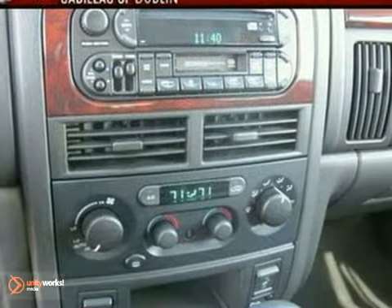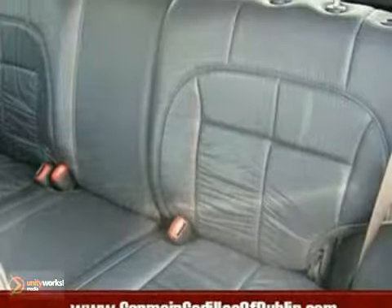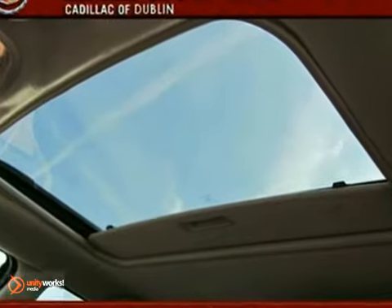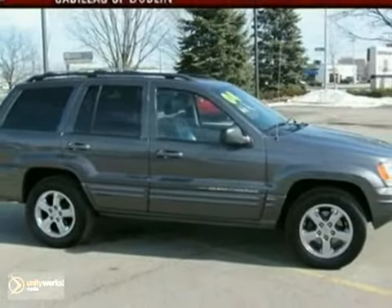And with a trailer hitch and adjustable pedals, it won't be here long. This Jeep was hand-picked and will not last, so be the one to get a really great deal. Come in for a test drive today.